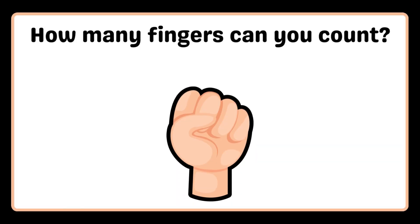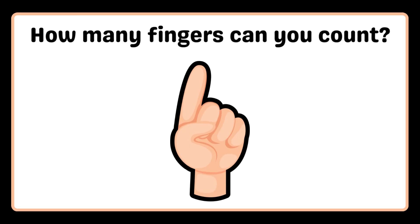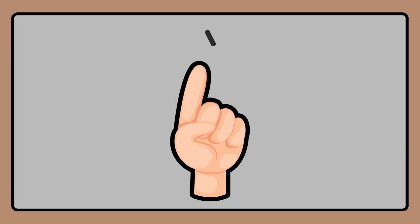How many fingers can you count? Zero. How many fingers can you count? One.